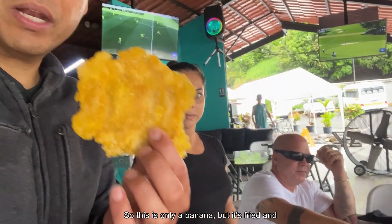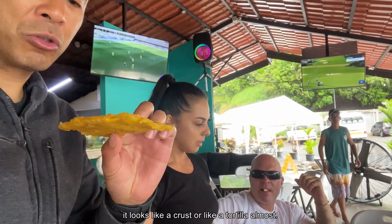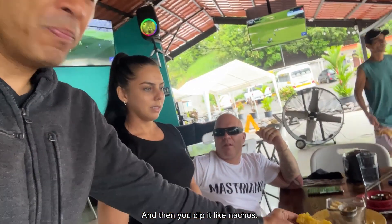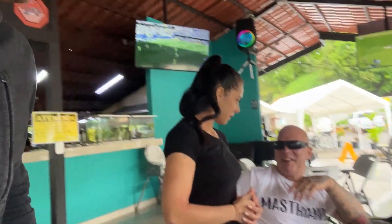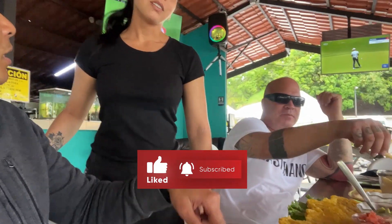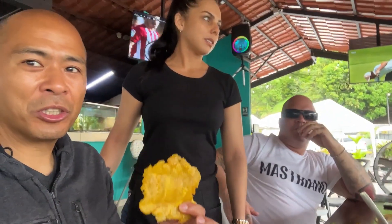So this is only a banana, but it's fried and it looks like a crust, or like a tortilla almost. And then you dip it like nachos. It's more cheap - it's the traditional food from Costa Rica. The patacones. This is really good, traditional food.